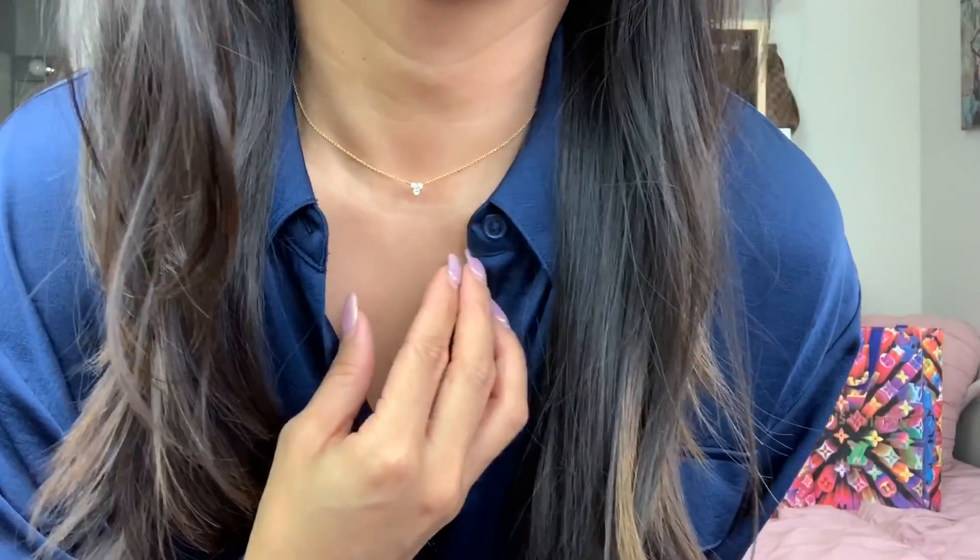For my birthday I got these Chanel earrings. I had two gift cards from Saks so I got these from Chanel — just look how pretty they are.